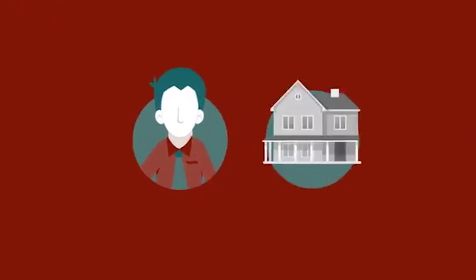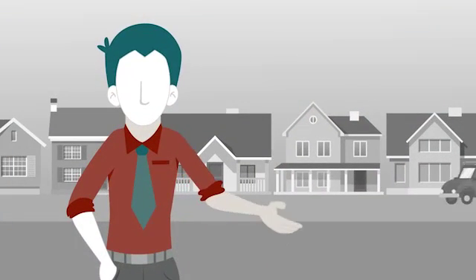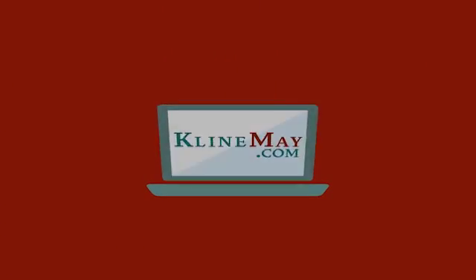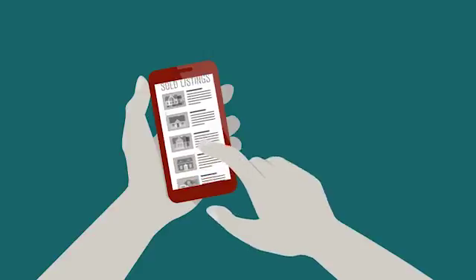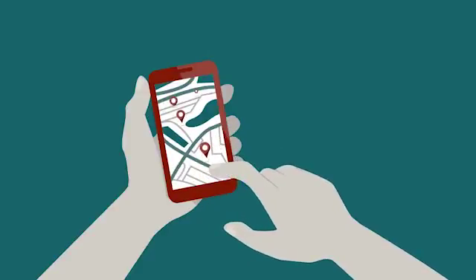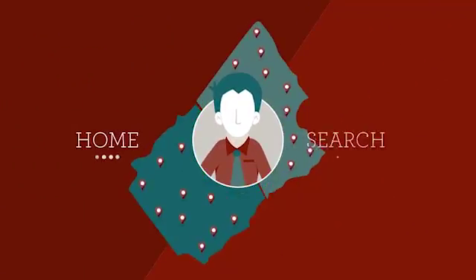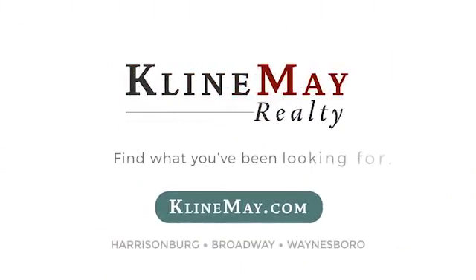Meet Jack. He's looking to sell his house and wants to do his research before listing. Jack wants to see what his neighbors have bought their houses for so he can price his right — that's where KleinMay.com comes in. With the unique advanced search, Jack can now search for years worth of sold listings. He can look at the houses next door, compare sold prices, house details, and even view photos. Jack is making the best of his home search, and so can you. Visit KleinMay.com today to find what you've been looking for.